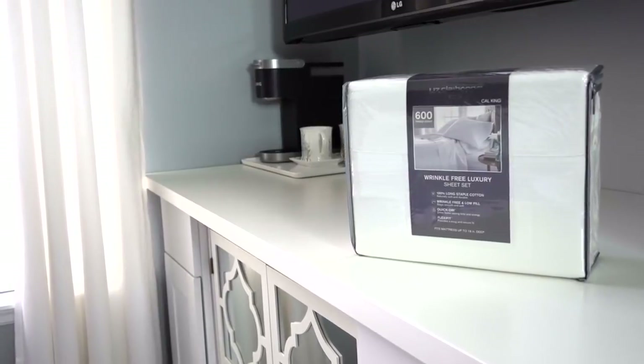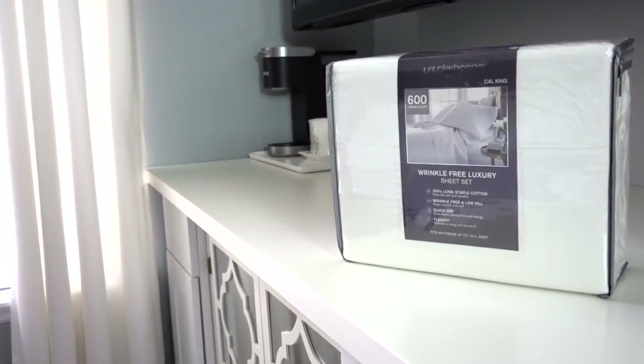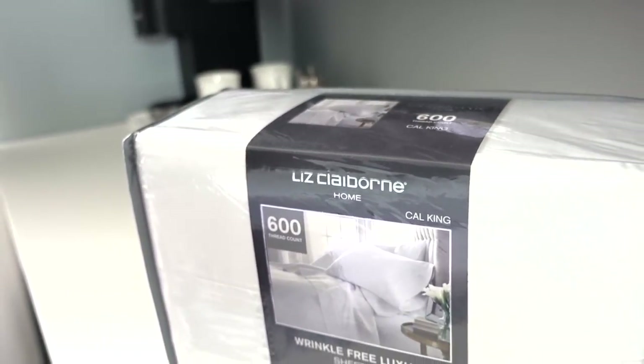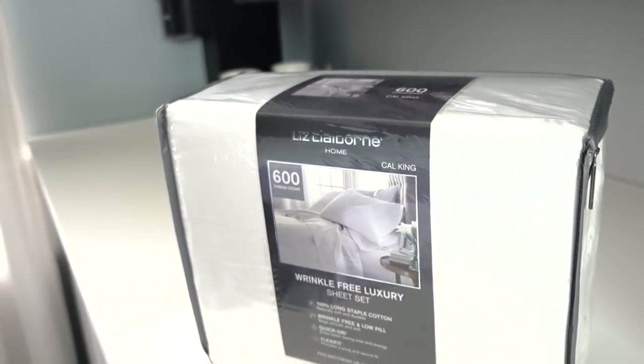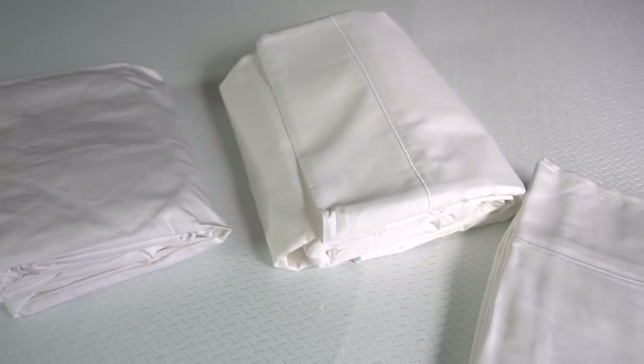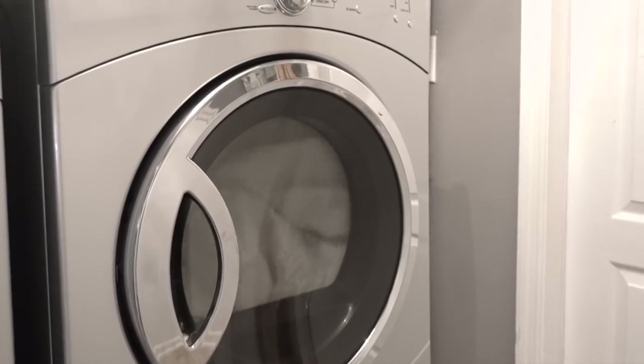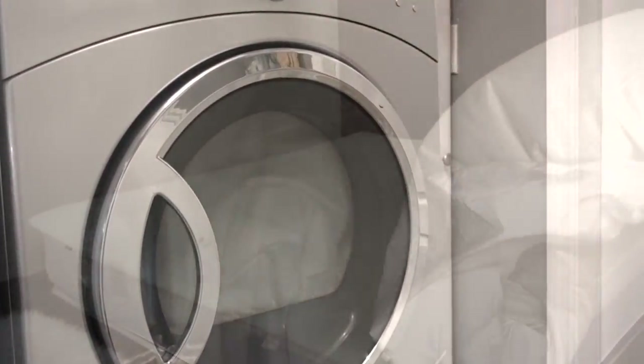I'm loving the Liz Claiborne Luxury 600 Thread Count Sateen Wrinkle-Free Sheets in California King size — so soft and so nice. It's 100% cotton with quick-dry and flexi-fit. It comes with one flat sheet, one fitted sheet, and two pillowcases. I always wash our sheets after purchasing them and tumble dry on low. They also have an extra deep pocket and are pill-resistant.